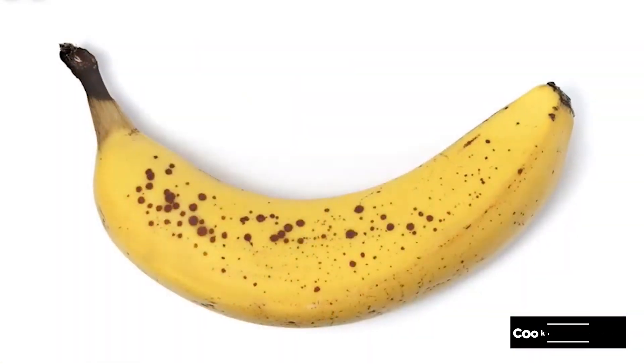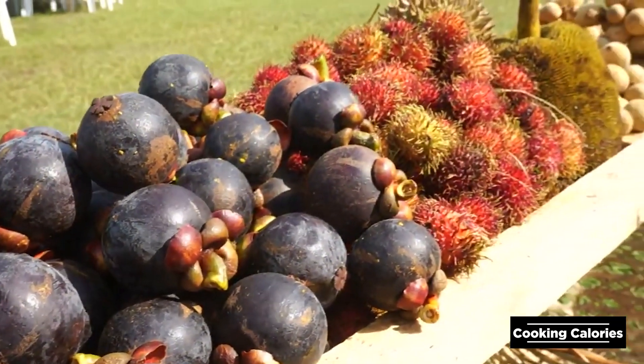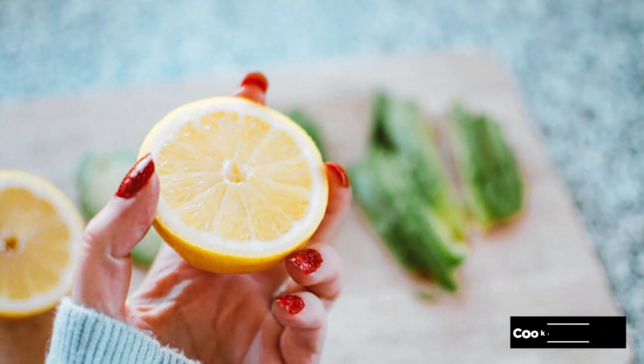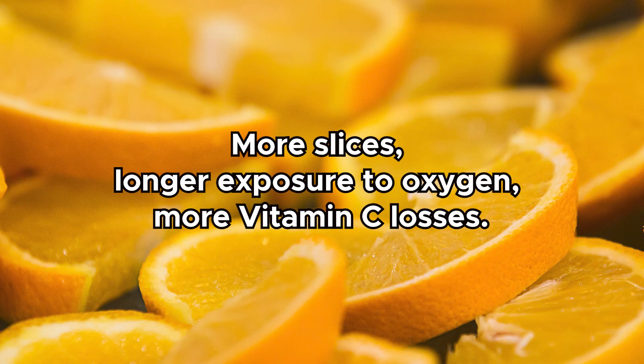As well as causing the fruit to change color, oxidation can also affect the nutrient content of a fruit or vegetable. Vitamin C found in some fruits and vegetables can be oxidized when exposed to air. The longer a fruit is exposed, the less vitamin C it will have.